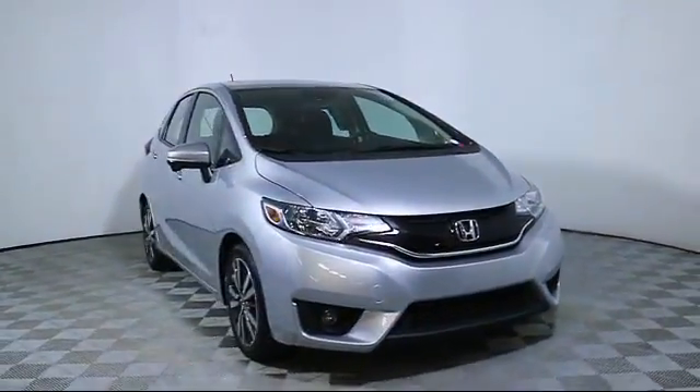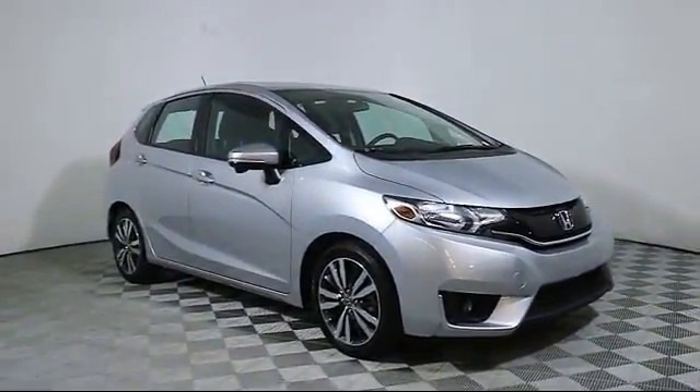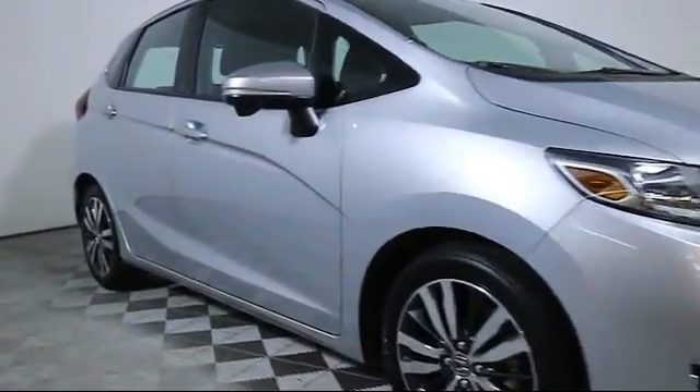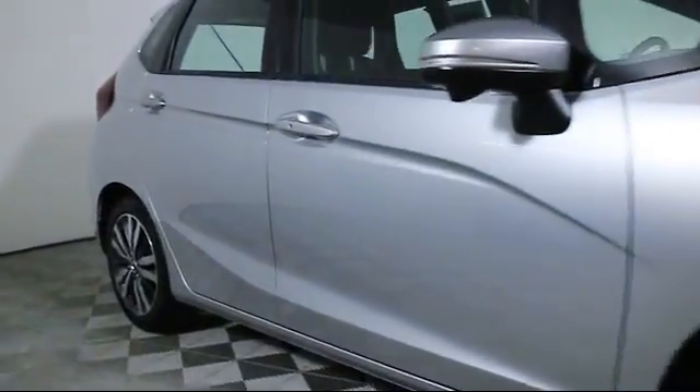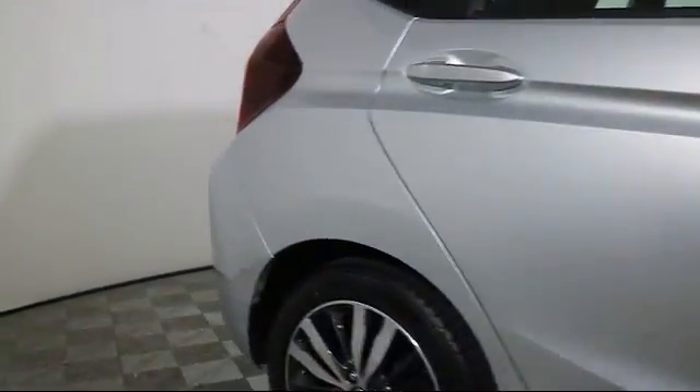Here's a look at another one of our great pre-owned vehicles from our large selection. It comes equipped with moonroof, steering wheel controls, keyless entry, alloy wheels, air conditioning, traction control, side airbags, and fog lights.